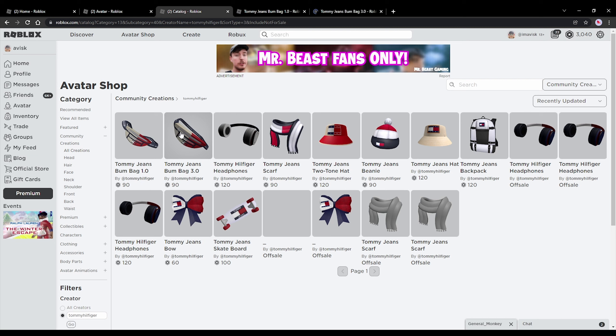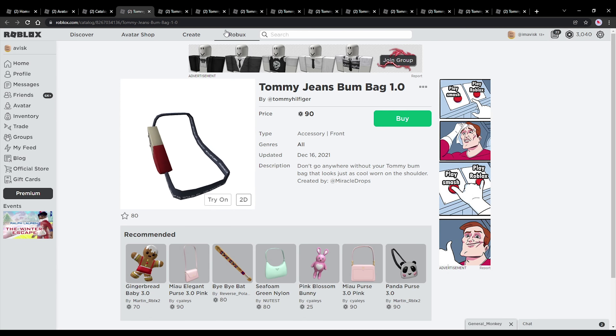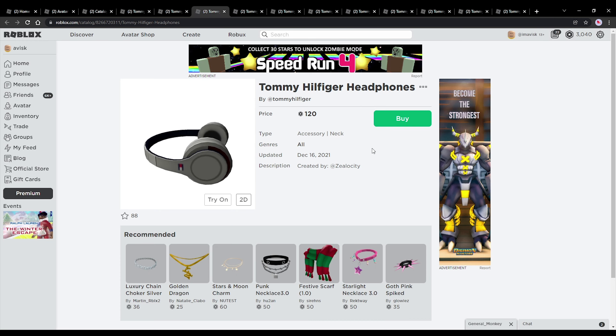First up, we have some very awesome accessories for the 1.0 and the 3.0 avatar. We have some very nice headphones, some incredible looking accessories like this Tommy jeans bow, a very nice skateboard or penny board, an amazing looking scarf, pretty awesome hat accessories, a backpack. There's also some clothing, but let's focus on the accessories, which have been created in collaboration with popular UGC creators, which I think is really awesome.